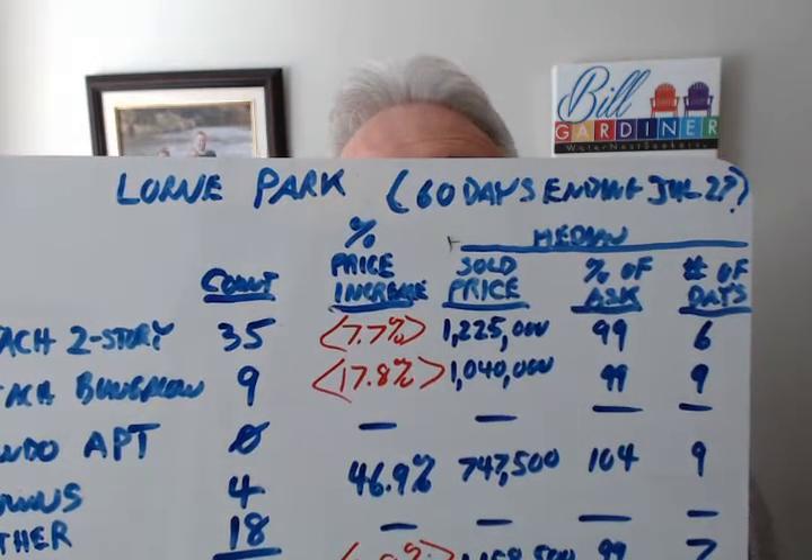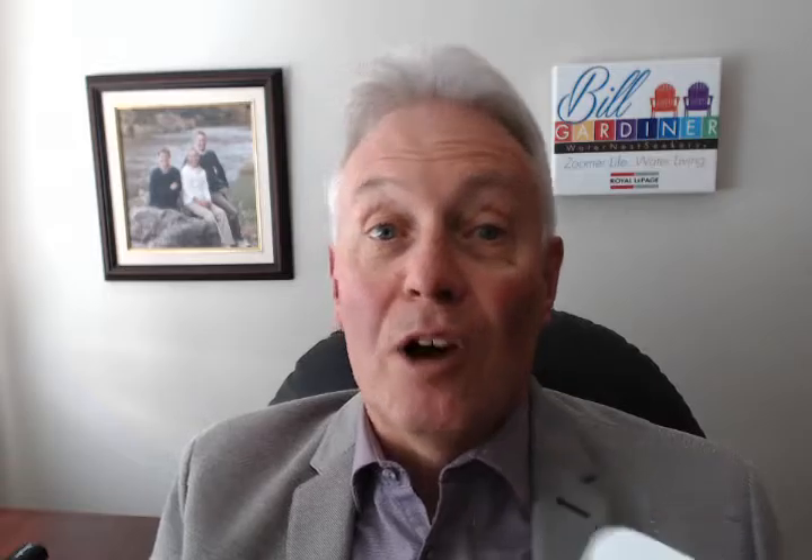Lorne Park is definitely experiencing a strong seller's market. Sellers have the power. Since there are many more buyers than sellers, demand for all homes of all types and styles exceeds supply, driving prices up. We have a shortage of listings to sell. Multiple offers are common, meaning there is one happy family with the rest unhappy and frustrated at not getting that home of their dreams.